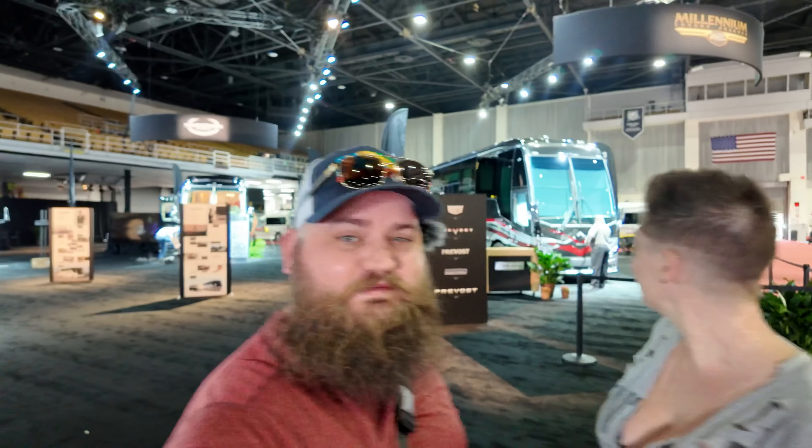As well as the crazy expensive stuff that you know we ain't gonna buy. What — you don't have an extra two million dollars laying around for that motor coach back there? Not a chance. Join us as we walk through our day today and give you an example of what the Florida RV Super Show is all about.